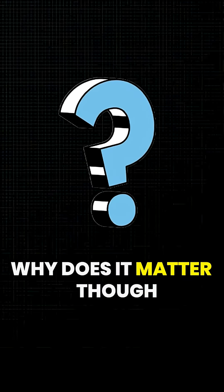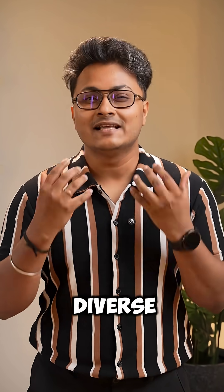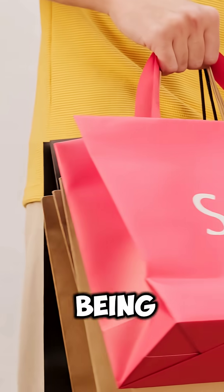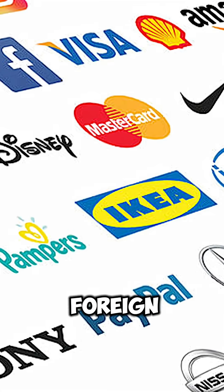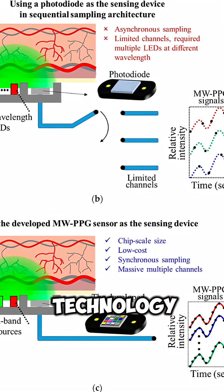But why does this matter? Because India has one of the world's most diverse ranges of skin tones, with more than 200 million smart watches and wearables being sold. And it's not just foreign brands — even leading Indian wearable brands use the same PPG technology.